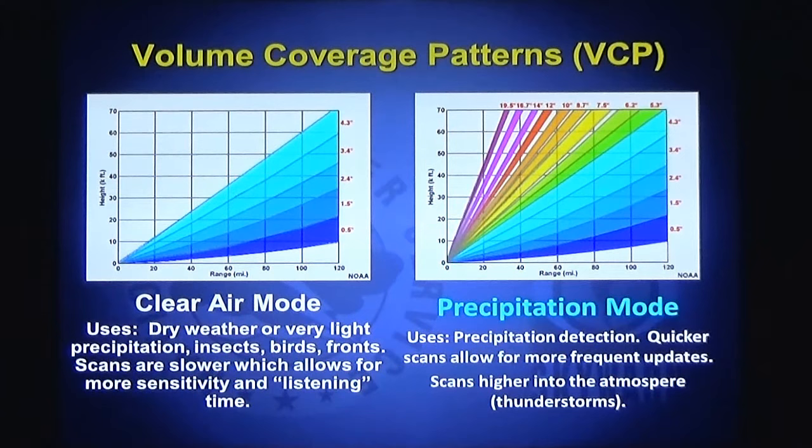There are different modes we operate the radar in. There's clear air mode, where on a sunny day, or a day with no precipitation, the radar scans only the lowest levels of the atmosphere. During precipitation or thunderstorms, the radar is in what's called a precipitation mode, and we scan more layers of the atmosphere to give us a better idea of the extent in the vertical of the precipitation or the thunderstorm.